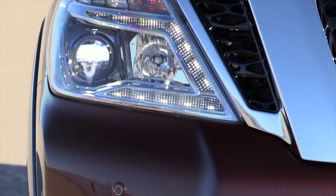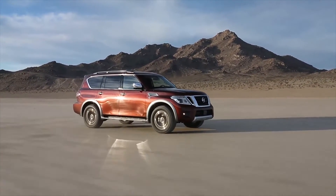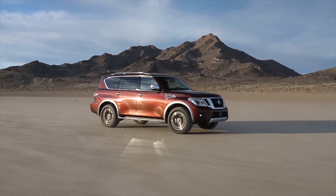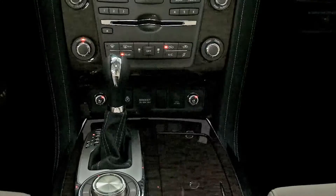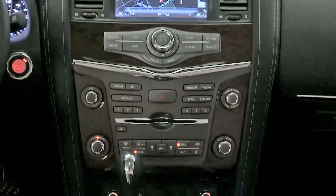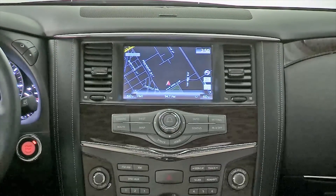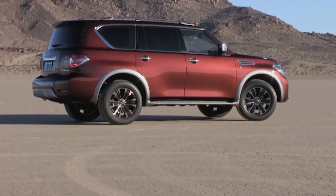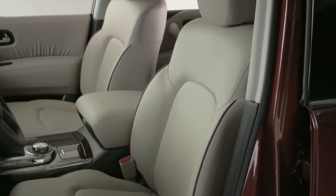Do we have tow ratings on what this thing will be able to pull? 8,500 pounds. 8,500 pounds is pretty substantial. Do we have any information on what sort of options are going to be offered, how many trim levels, all-wheel drive? With four-wheel drive we have three trim levels: SV, SL, and Platinum. It is a seven or eight passenger vehicle, and on top of the Platinum trim you can get the captain's chair, so it'll have a second row center console.